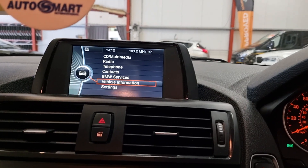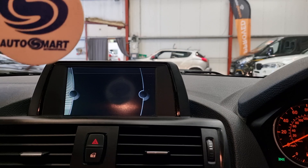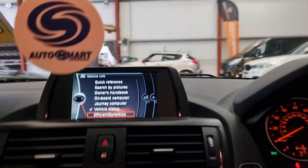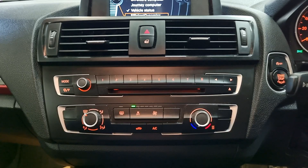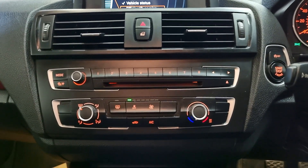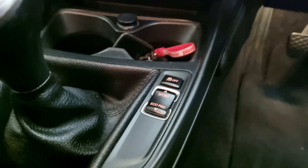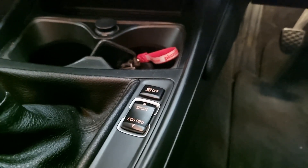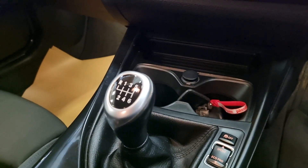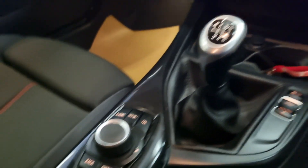We have the iDrive system, so you can access all your Bluetooth and all your vehicle information on there. You've got the CD player with FM radio. And we have the climate control with A/C. There are multiple driving modes — you've got Eco Pro, Eco, Sport and Sport Plus. And 6 speed manual. And then you control all your iDrive with that there.